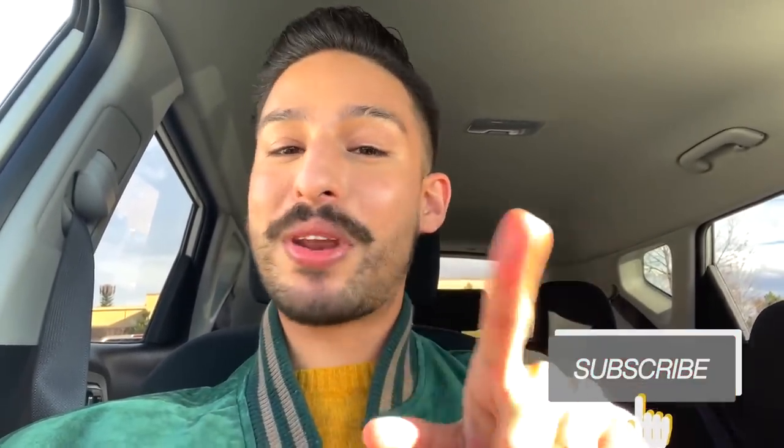Make sure you hit that subscribe button and notification bell so that you know when I post more skincare, sunscreen, and beauty-related content on my channel. Give me a thumbs up, and thanks for watching guys. Bye.